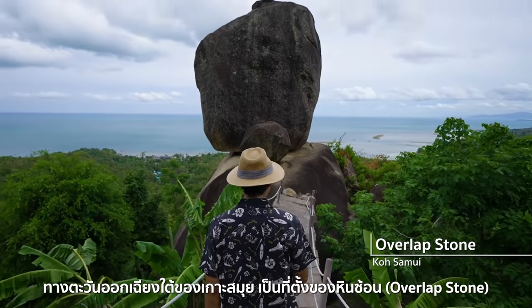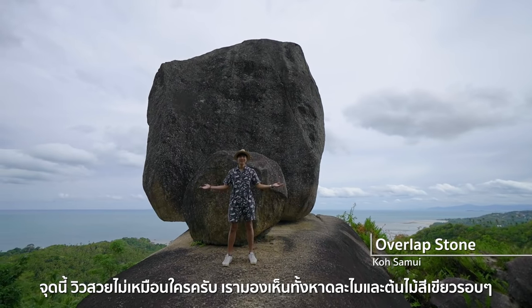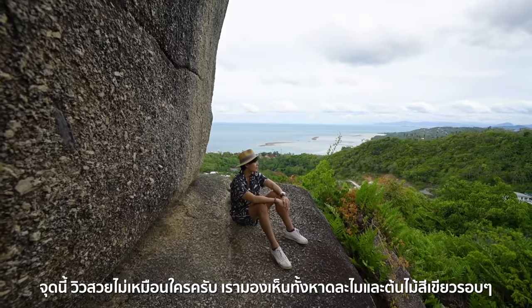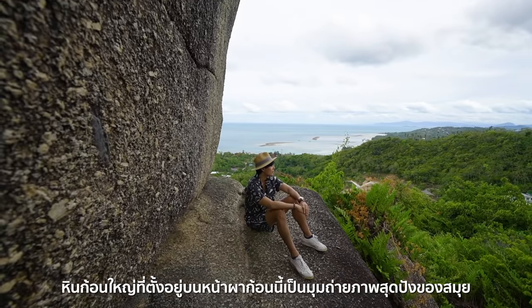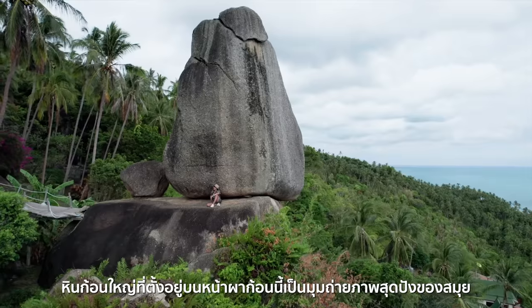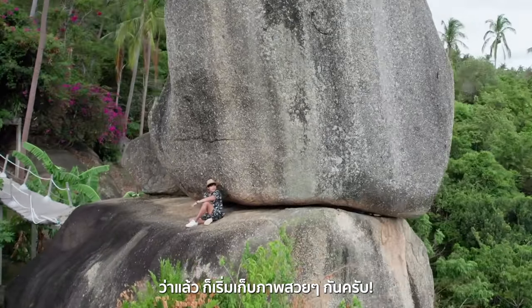The southeastern part of Koh Samui is home to Overlapped Stone. This is a unique spot with incredible views of Lamai Beach and the surrounding lush green trees. This huge stone perched on top of a cliff is a wonderful background for photographs. You can be as creative as you want — let's get some amazing photos!